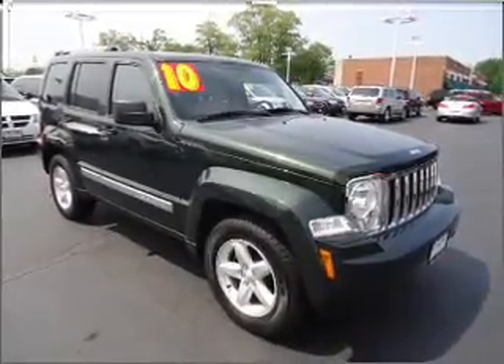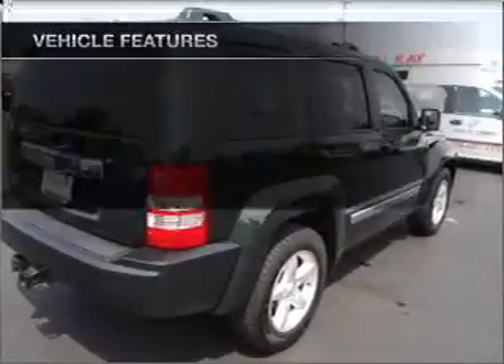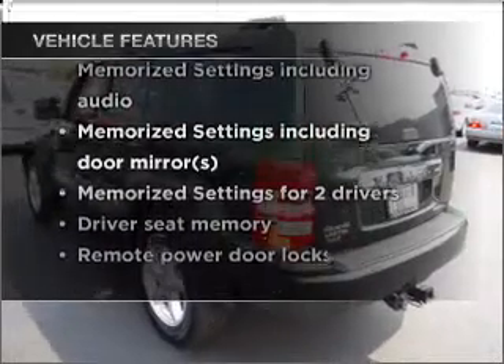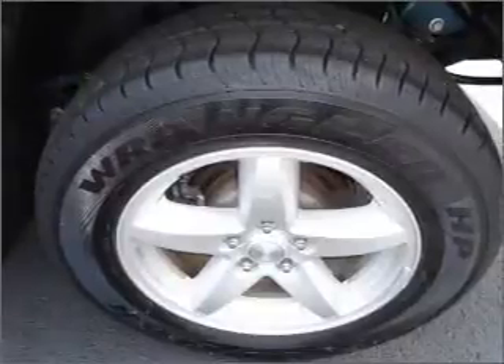You will appreciate the safety feature of anti-lock brakes. Memory settings are just one of the extras. Plus, enjoy these notable features that are included in this vehicle: air conditioning, power door locks, power windows, power steering, cruise control, power mirrors.